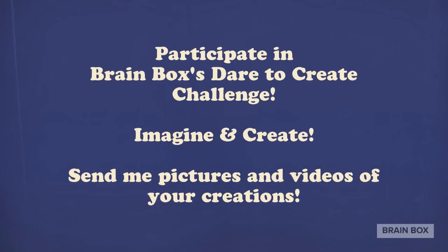If you want to participate in Brain Box's Dare to Create Challenge, think of something you want to create. You can use any materials you have at your house, and then send me a picture or a video of your creations. I can't wait to see what you come up with.